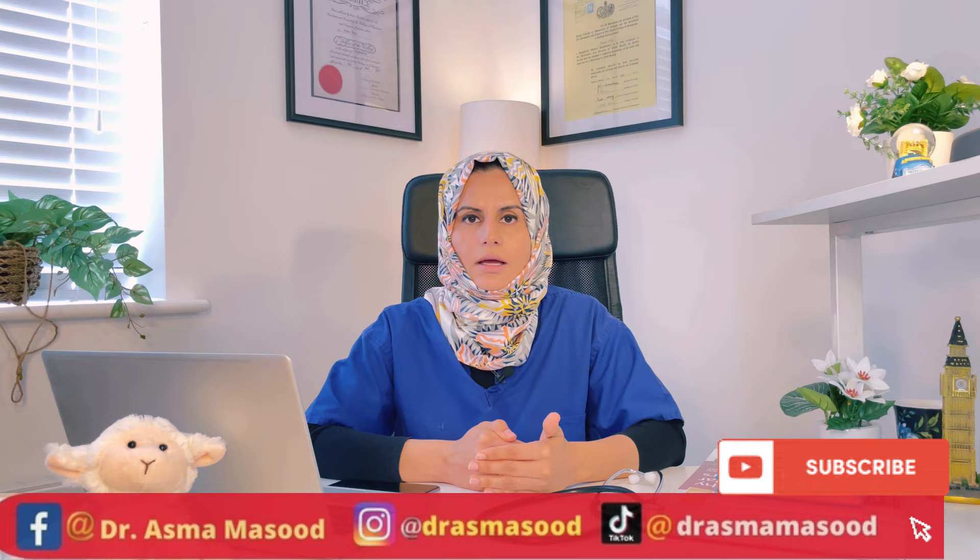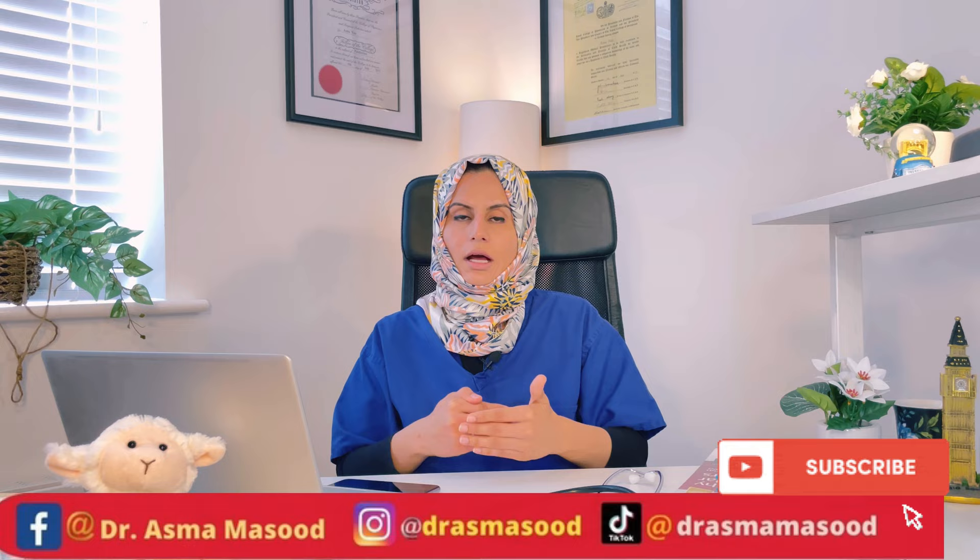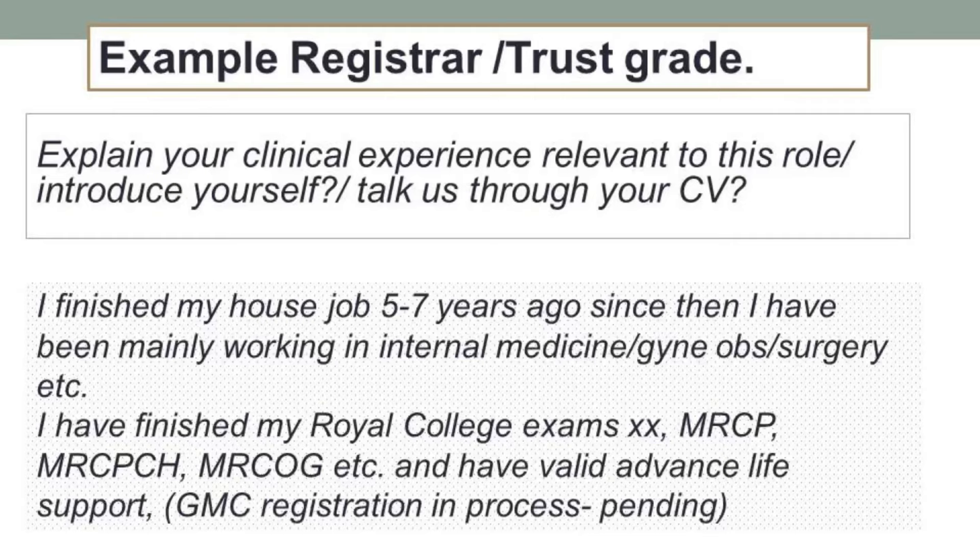This template shows where you're coming from and how you would adjust to the NHS system. That's the template answer for a tier-one doctor. Now let's move to the same answer for a registrar-level doctor. You would say: I have finished my house job five to seven years ago, and since then I have been mainly working in a particular department — internal medicine, gynaecology, surgery, paediatrics, ophthalmology, etc.